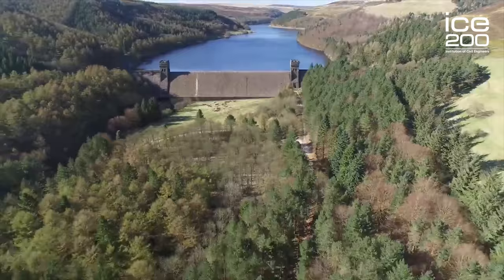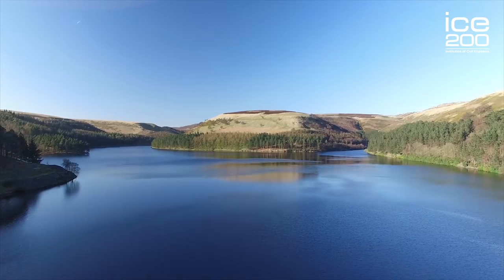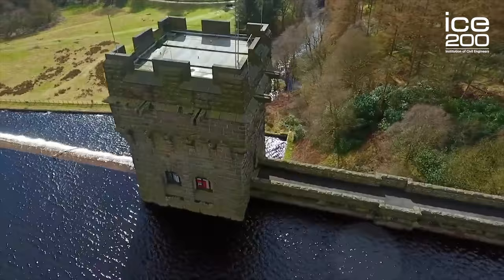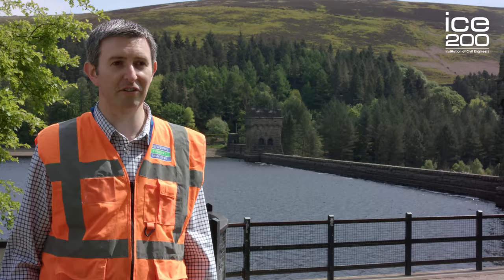Each of them holds around about 9.5 million cubic metres of water and supplies South Yorkshire and the East Midlands, so that people were getting good quality drinking water routinely every day. Civil Engineers designed the whole water treatment scheme — from the dams and the reservoirs through the water treatment works and the pipelines and networks that supplied the population downstream.